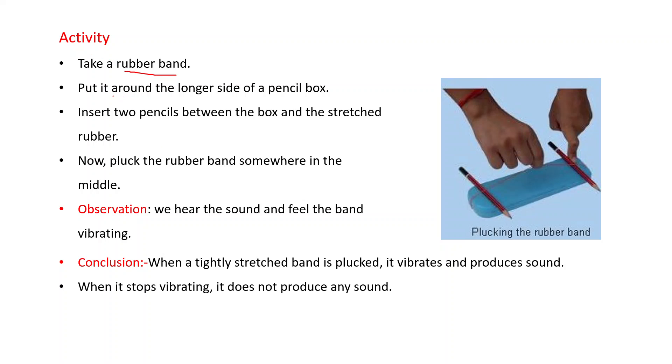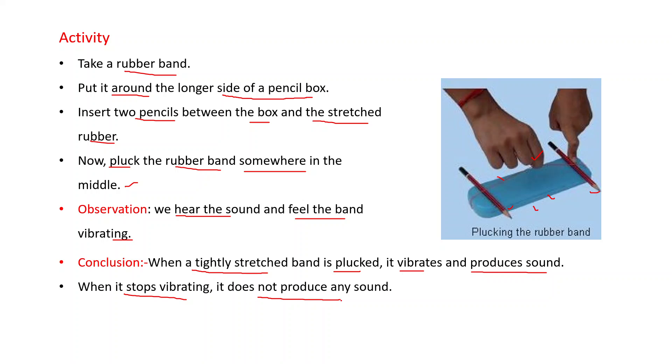Another activity: take a rubber band and put it around the longer side of a pencil box. Insert two pencils between the box and the stretched rubber band, as shown in the diagram. Now pluck — means pull — the rubber band somewhere in the middle. What do we observe? We hear the sound and feel the band vibrating. Conclusion: when a tightly stretched band is plucked, it vibrates and produces sound. When it stops vibrating, it does not produce any sound.